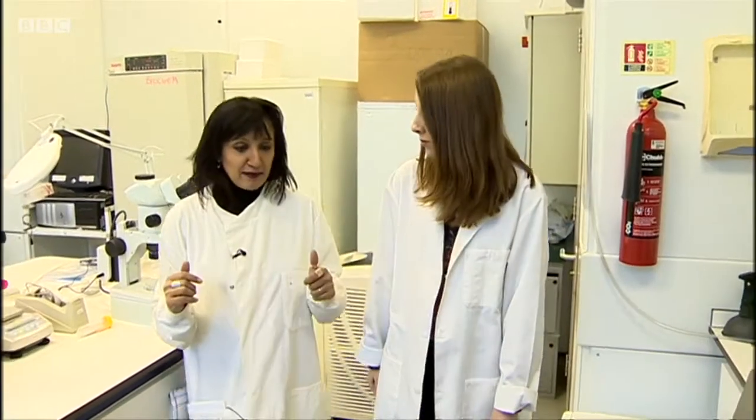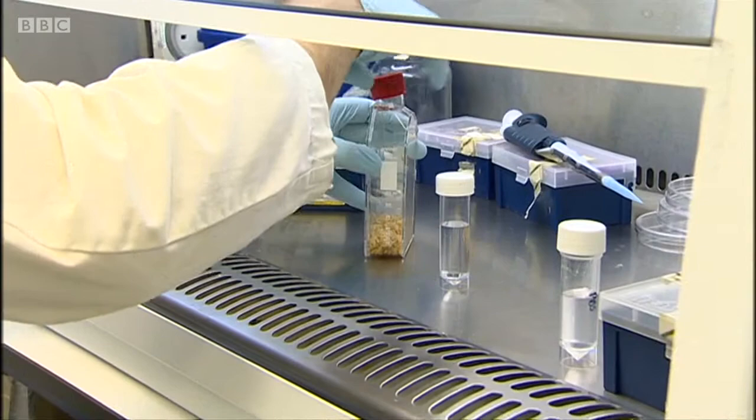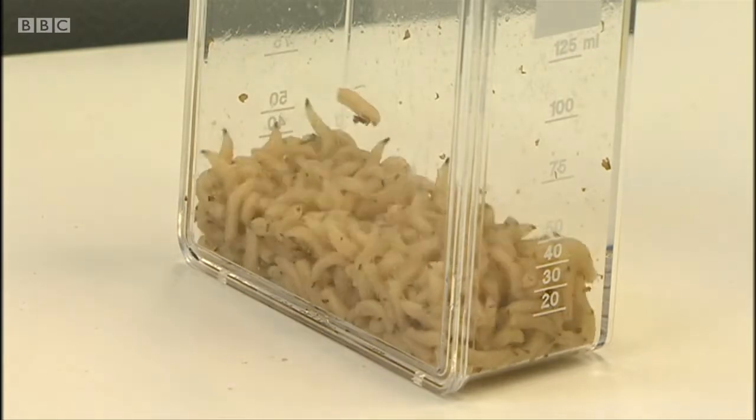We've been working on this maggot project since 2001. And now, led by Dr. Yamni-Nigham, they've identified that it's the minute secretions these maggots leave behind that kill some bacteria. They want to use it to create an antibiotic.